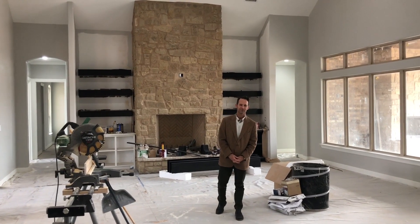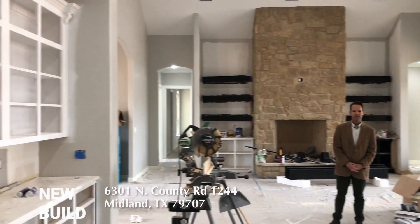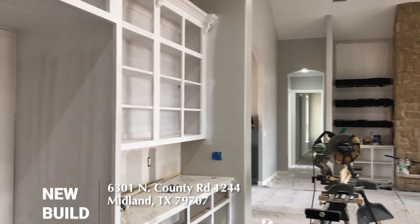Hi, I'm Chris Beckett with the Chris Beckett Real Estate Group. I'm here to show you today one of our new listings.